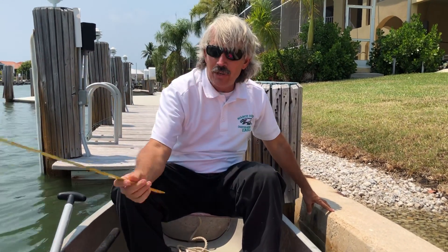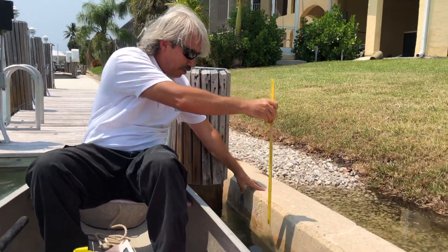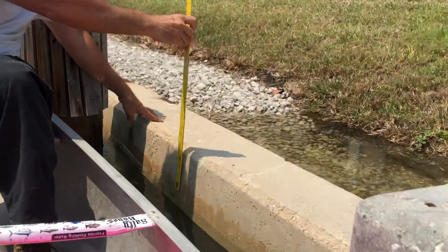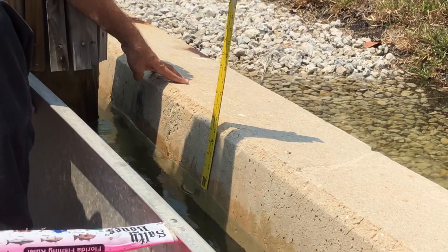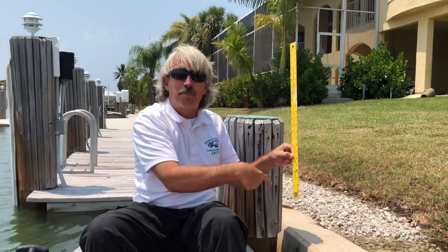A king tide means an exaggerated higher tide than normal. We're here at this seawall and we're gonna measure how much more space there is. It looks like there is less than six inches before this seawall gets breached.